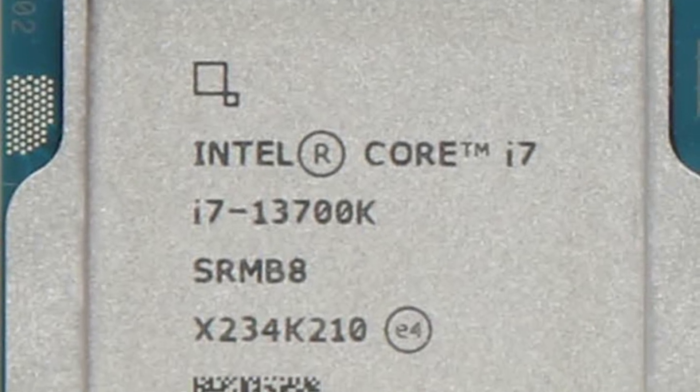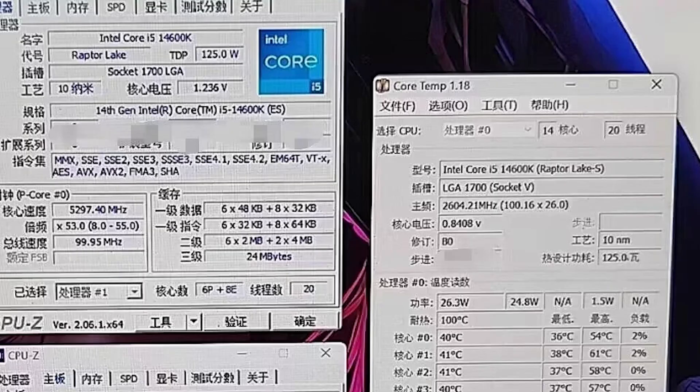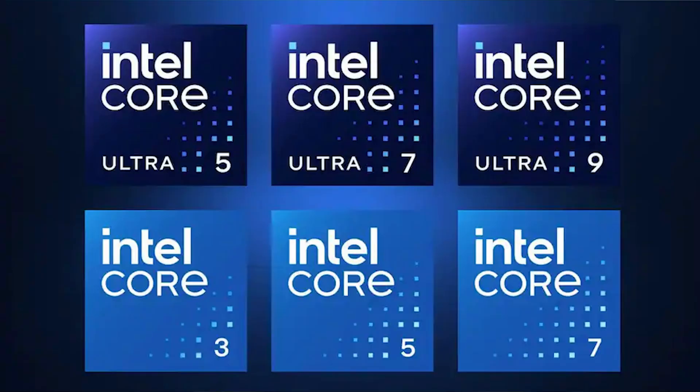The 14600K will feature up to 12 cores and up to 20 threads, so there's quite a difference between all of these processors. A lot of these processors will be over 5GHz, especially those in the Ultra line, which will push many of them even further beyond.